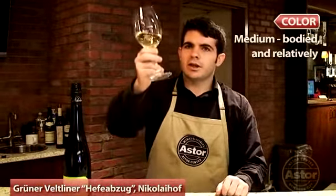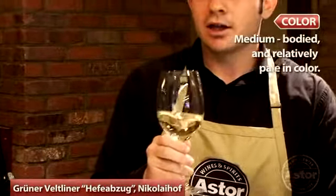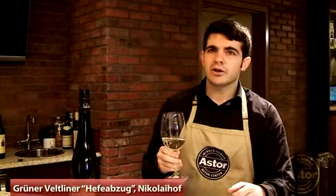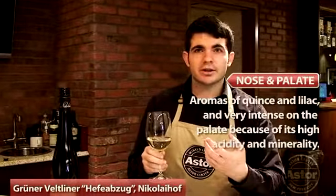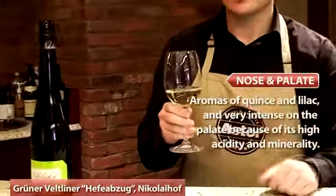You can see it's relatively pale. On the nose, a lot of quince and lilac. Super high in acidity, and Wachau soil is known for having very soft deposits of slate and limestone, which come through to an extreme in this wine. It's very intense and very, very mineral. High acidity, but relatively plush.